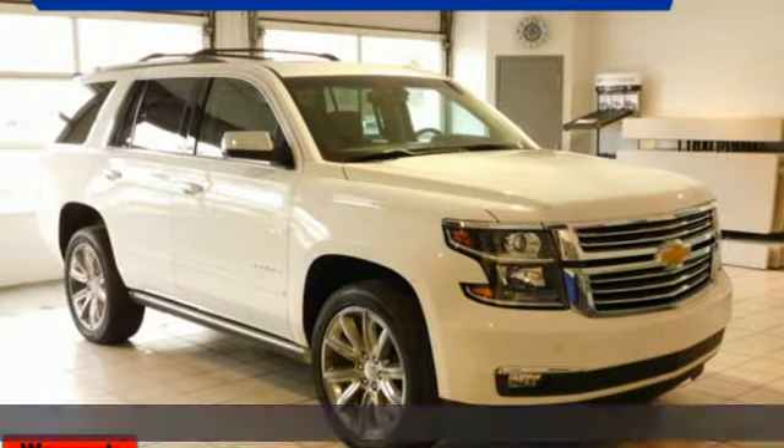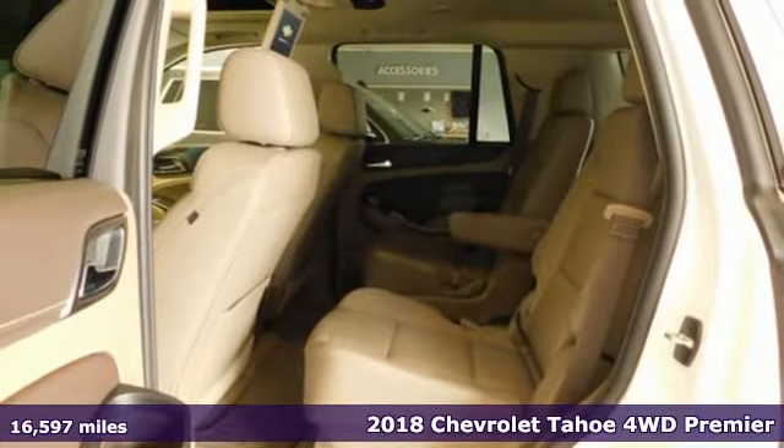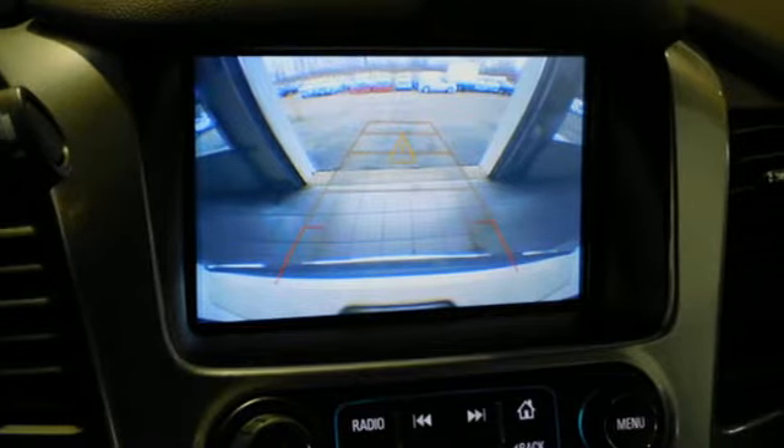Here's a 2018 Chevrolet Tahoe. There's more than a century of ingenuity and significance in every Chevy. It's equipped for all your driving needs and wants.